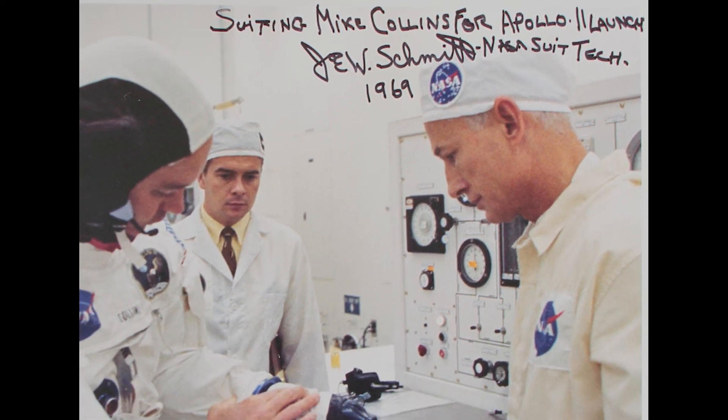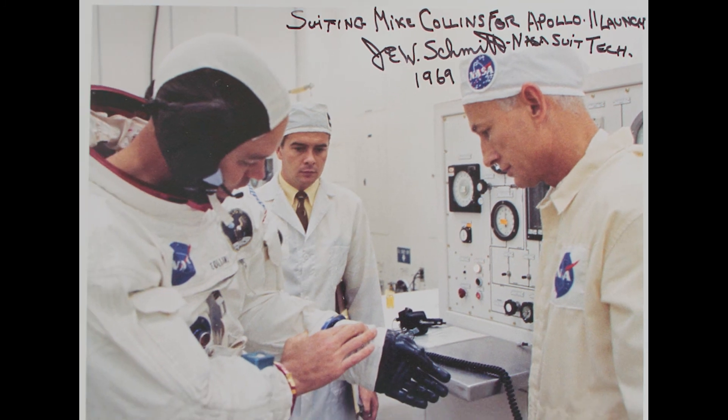Did you or someone you know play a role in the historic Apollo missions? If so, please share your memories in the comment section. Thanks again for watching ManSpace. Please watch for upcoming videos at least twice a week, during which I'll discuss the history of the space program by highlighting artifacts and memorabilia from my extensive space collection. Please like, subscribe, and click the notification button for more great content about ManSpace.